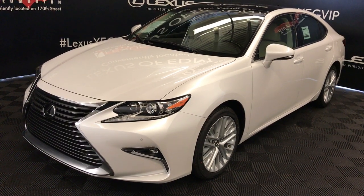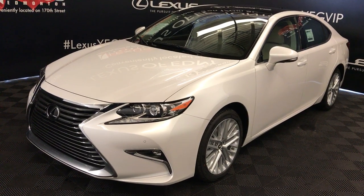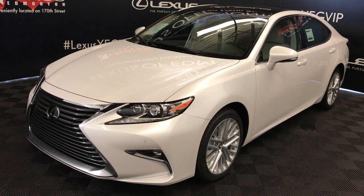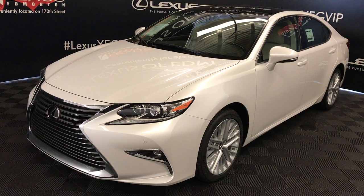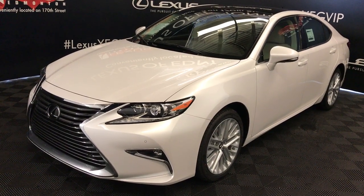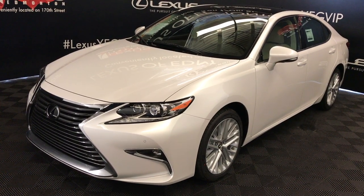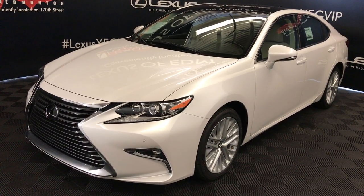We're looking at the 2018 Lexus ES350. Six-speed automatic, 3.5-liter, six-cylinder engine, front-wheel drive, 268 horsepower, 248 pound-feet of torque, eminent white exterior, ivory premium leather seats, interior wood trim, four-door, five-passenger.